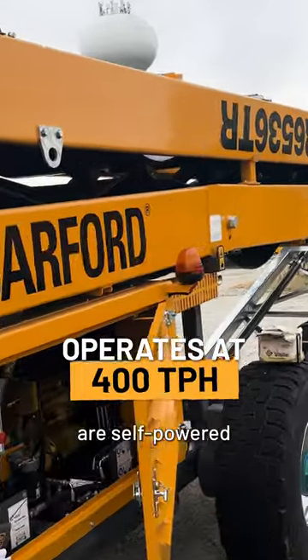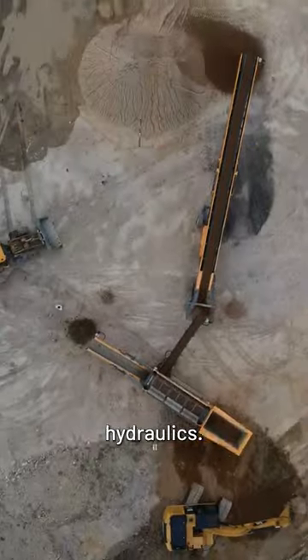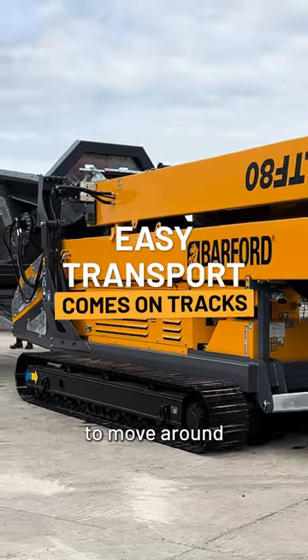All of our Barford conveyors are self-powered, fitted with Cat Perkins engines and Eaton hydraulics. They're super quick to set up, maintain, and use, and come fitted with tracks, making them easy to move around the job site.